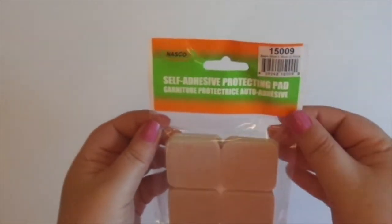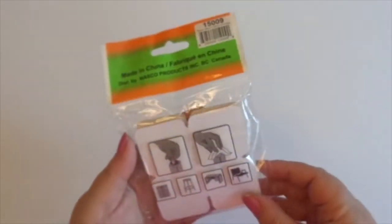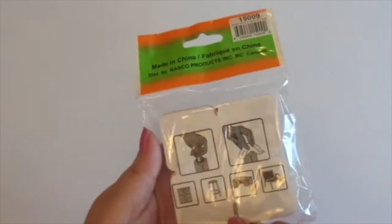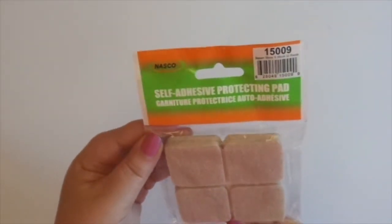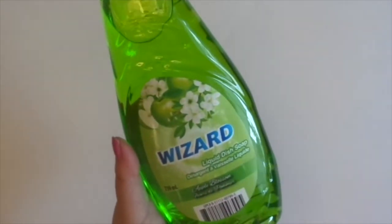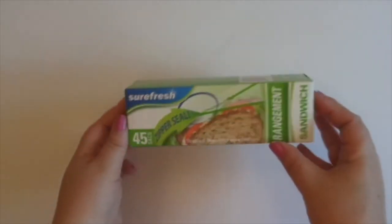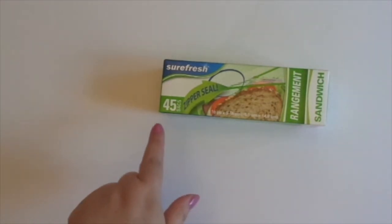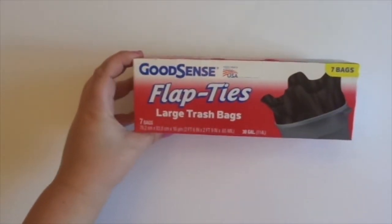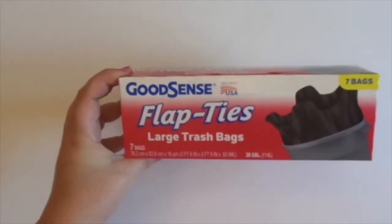I picked up some more self-adhesive protector pads — good for putting on furniture. We got some new dining room chairs, so I'm hoping these will work for those. I also got another bottle of Wizard liquid dish soap in Apple Blossom, just to have on hand so I don't run out. More Surefresh zipper-sealed sandwich bags — you get 45 in here, and I use these for my hubby's lunches. And Good Sense large trash bags — you get seven in here. This just fits my can; it's probably not the best deal, but it works.